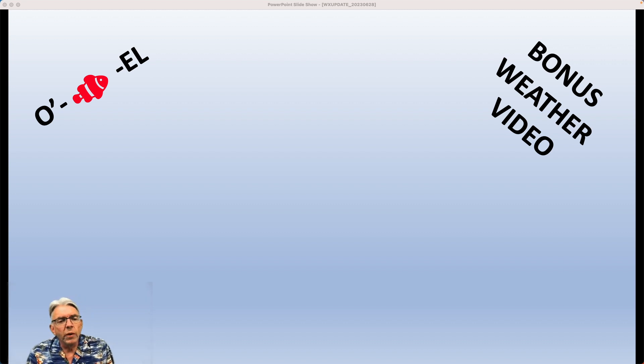Hi everybody, I'm Greg Fischel. Welcome to bonus weather video number three for this week, and we're going to do something a little different today and take a look at what we call forecast soundings for the next several days.